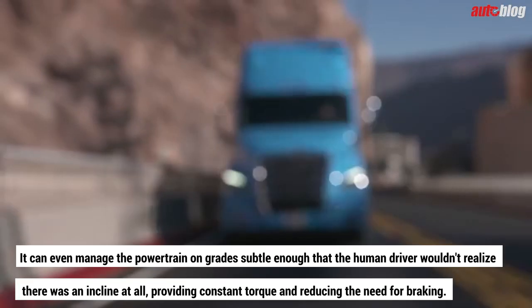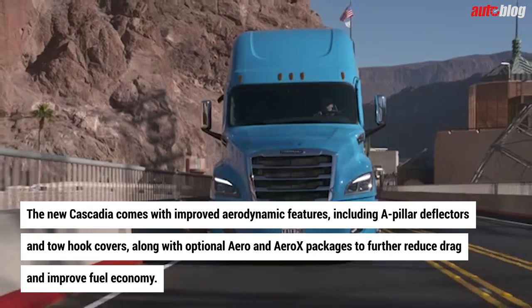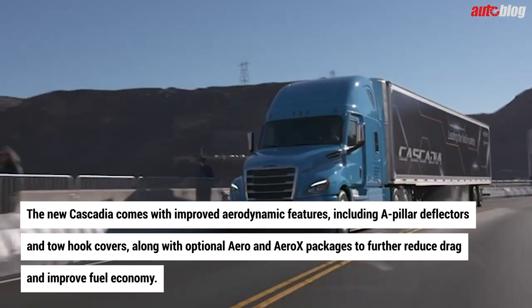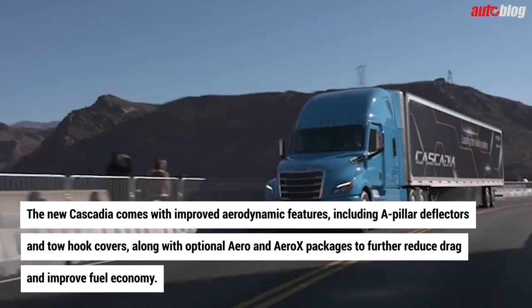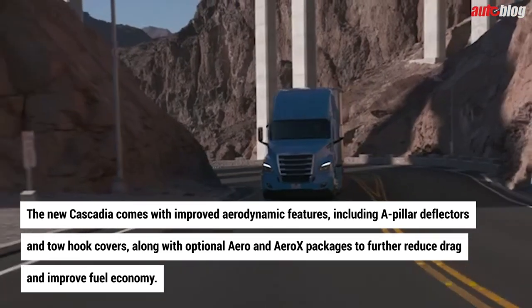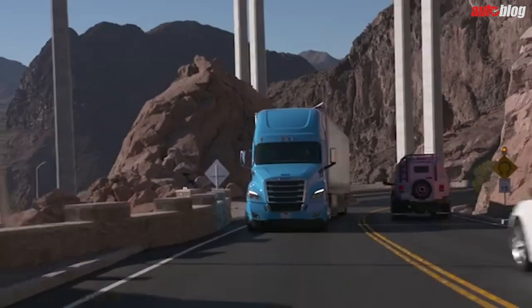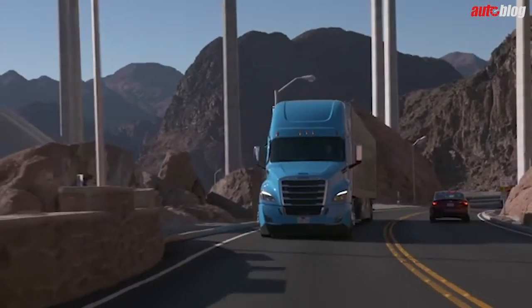The new Cascadia also comes with improved aerodynamic features, including pillar deflectors and tow hook covers, along with optional Aero and Aero X packages to further reduce drag and improve fuel economy. The latter includes added fairings between cab and trailer and between the wheels, automatic ride height control, and low rolling resistance tires from Michelin.